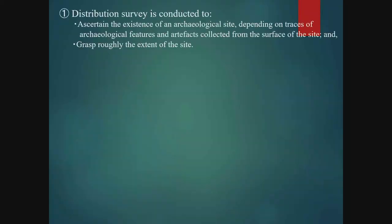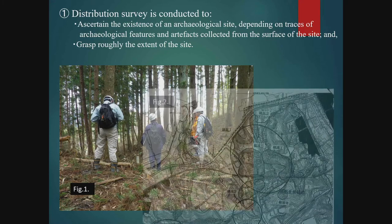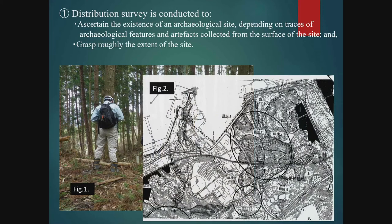Let me start with a distribution survey conducted during the stage of site identification. The purpose of the survey is to assess, in broad terms, the extent of a site. It involves a field investigation to determine traces of the site that can be observed on the surface and confirms the presence or absence of surface artefacts. The extent of the site determined by the survey is then plotted on paper to produce a sitemap. In Japan, each local government makes such maps and uses them as data for discussions about areas of development projects and ways of dealing with the preservation of sites.